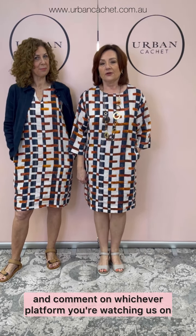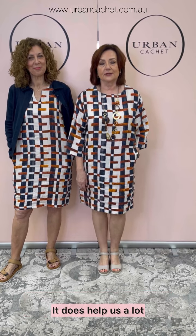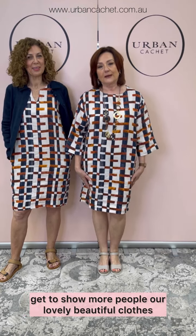Please like, subscribe and comment on whichever platform you're watching us on — it does help us a lot to show more people our lovely, beautiful clothes. Thank you. Have a good week. Bye.